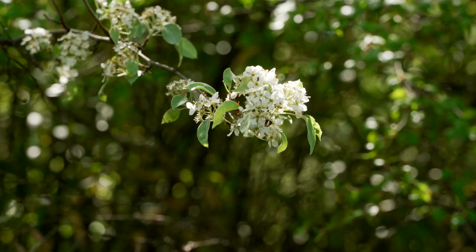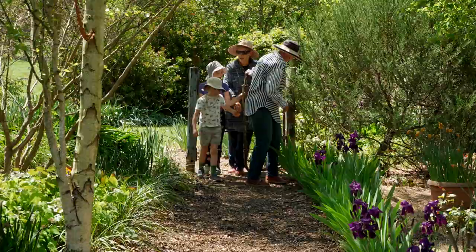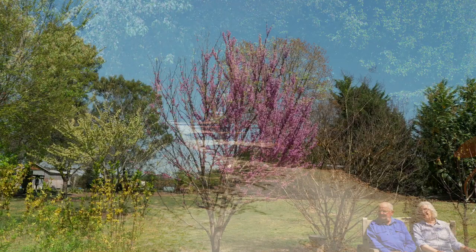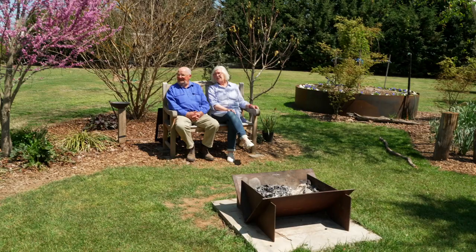Hellebores, deciduous azaleas, they do all right here. Things that can't survive a frost are not going to do very well. This driveway was here because it went through the paddock across to the sheds, and so we've just sectioned it off, as it were, with an outer garden and an inner garden in this section.